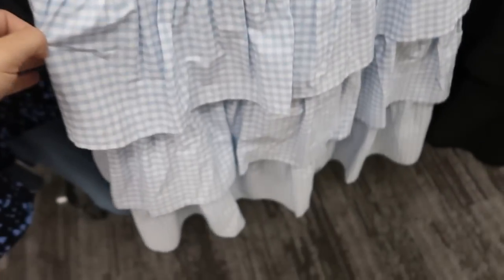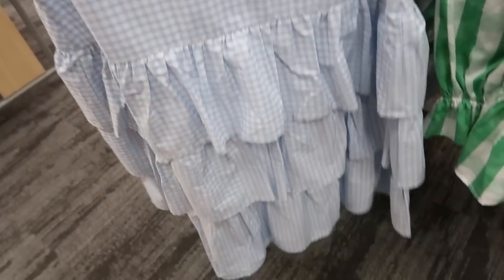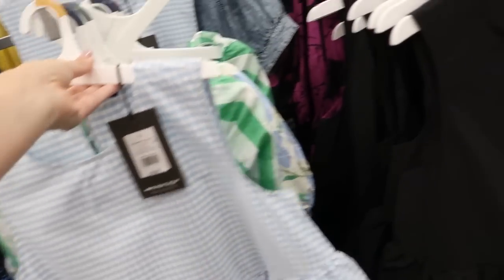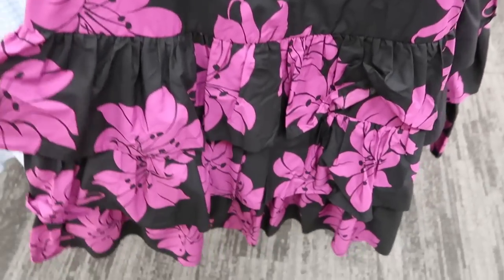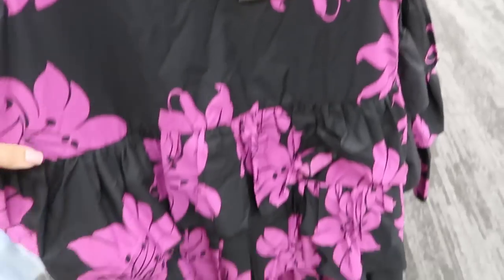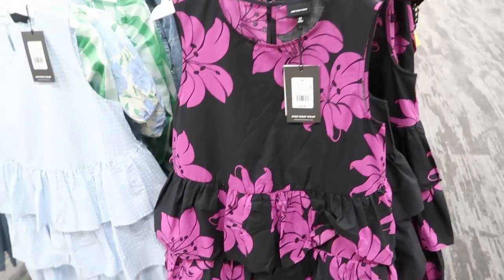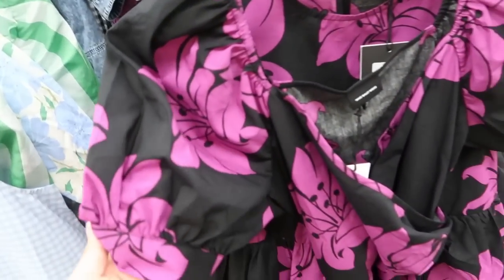Here is a new dress from Who What Wear — sleeveless with a crew neck and tiers all the way down. This one is $36.99. It also comes in black and in this black-and-purple Hawaiian floral print, also $36.99. With the 20% off app discount applied.